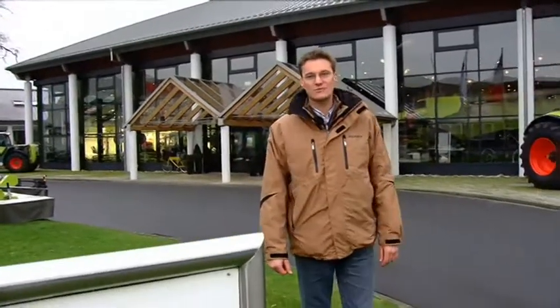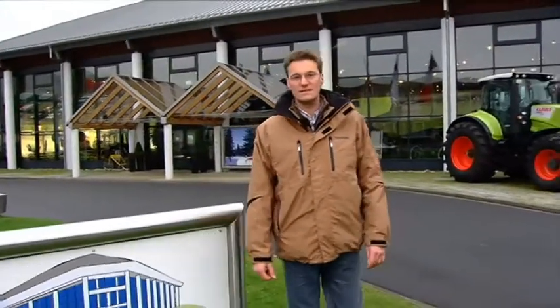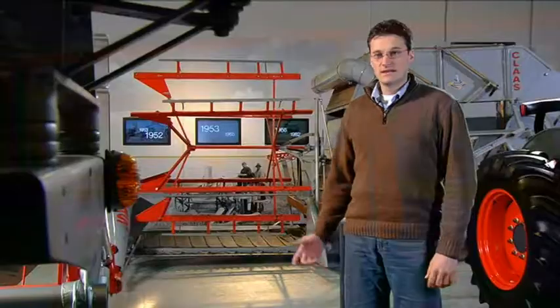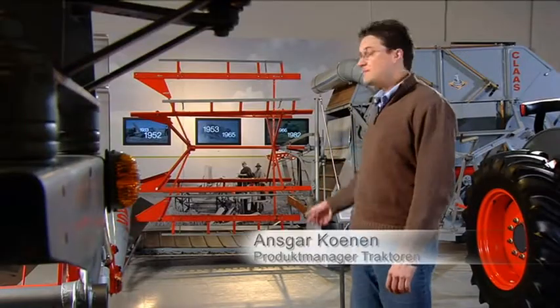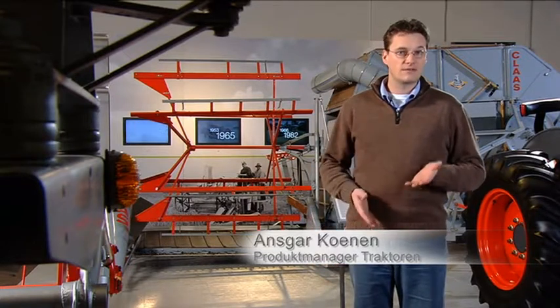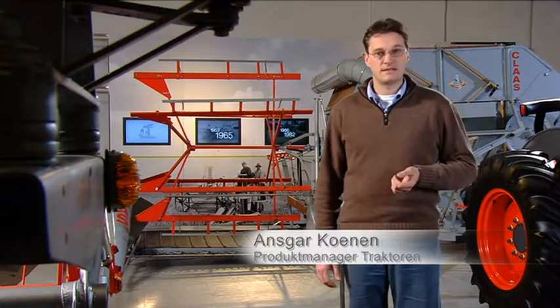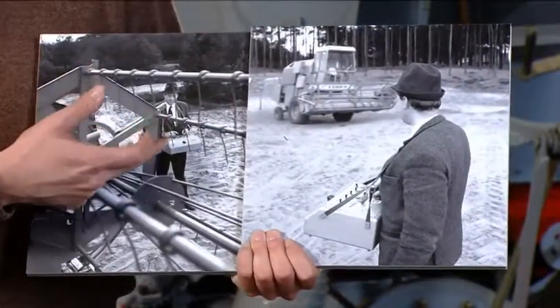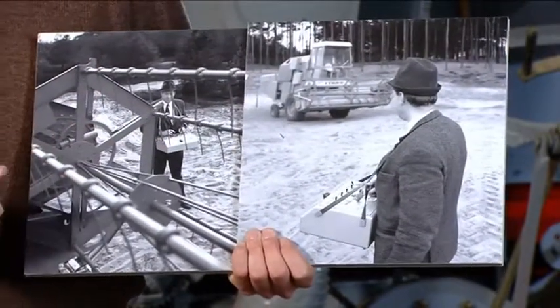Welcome to the home of Claas in Haasewinkel. On our tour of our production facilities, I'd like to show you the various automatic steering systems which are used on our harvesting machines and tractors. Here in the works museum you'll find, among other things, the MDB, Europe's first volume-produced combine harvester. It paved the way for a string of Claas innovations in agricultural machinery. As long ago as the 1960s, Claas engineers began experimenting with remote-controlled driverless combine harvesters.